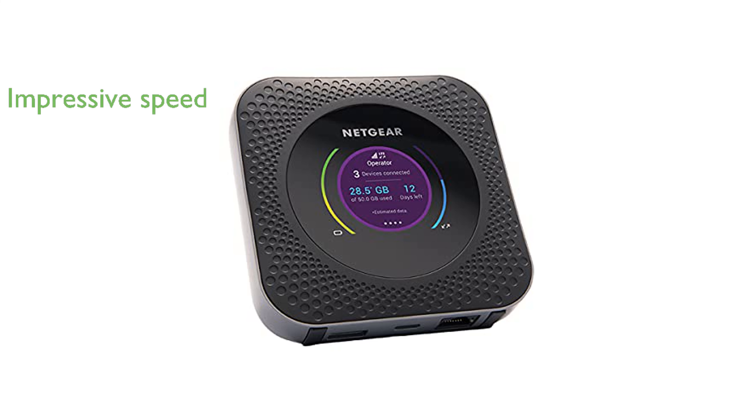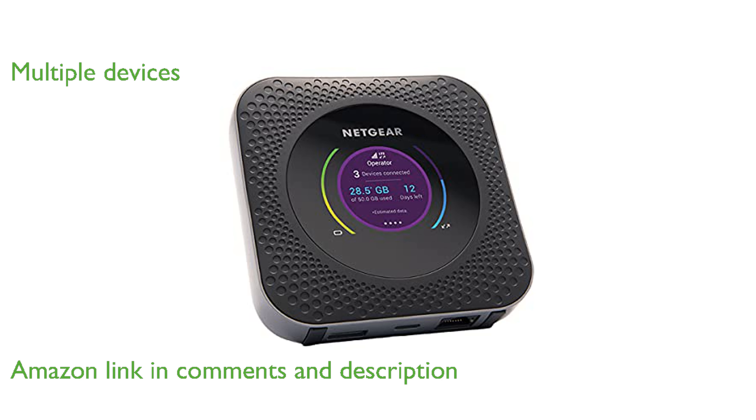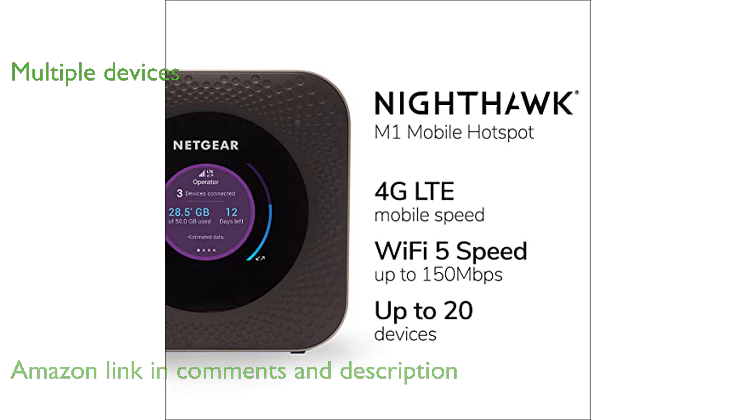The Netgear Nighthawk M1 MR1100 is a highly capable mobile hotspot router known for its impressive gigabit-class LTE speed. It supports up to 20 devices simultaneously, making it ideal for both personal and small business use.